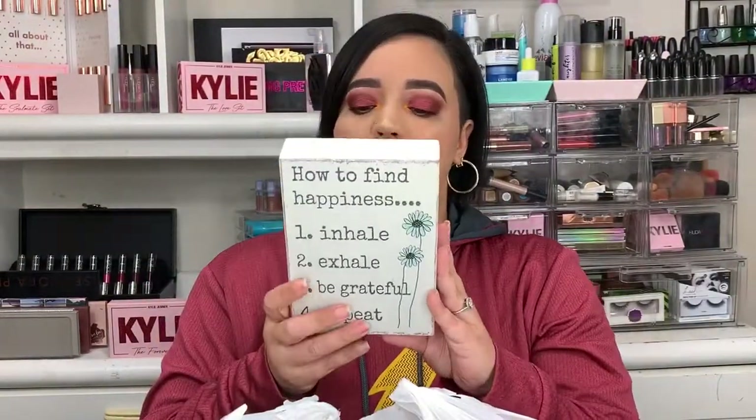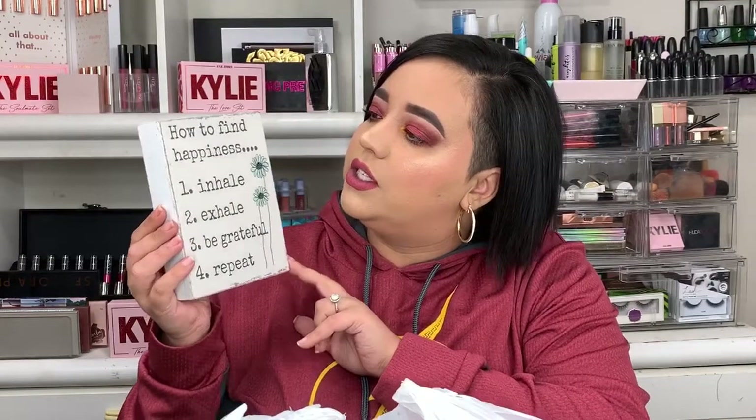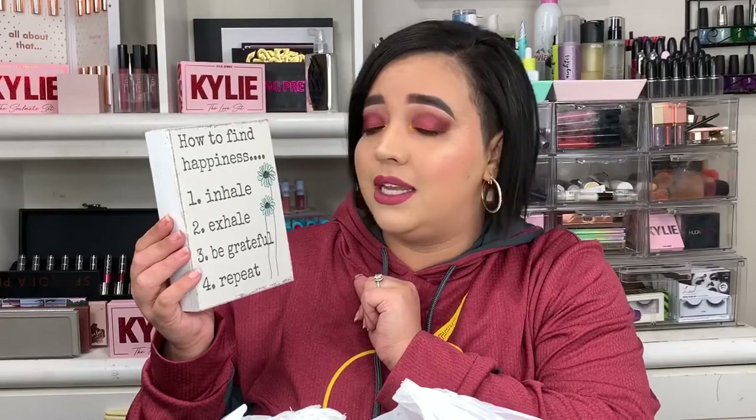Let's get into bag number one. The first thing I picked up was this little plaque — it's hollow in the back, really cute. It says 'How to Find Happiness': one, inhale; two, exhale; three, be grateful; four, repeat. I just think this will be really cute sticking it somewhere either behind me in my background or in my living room or other places.